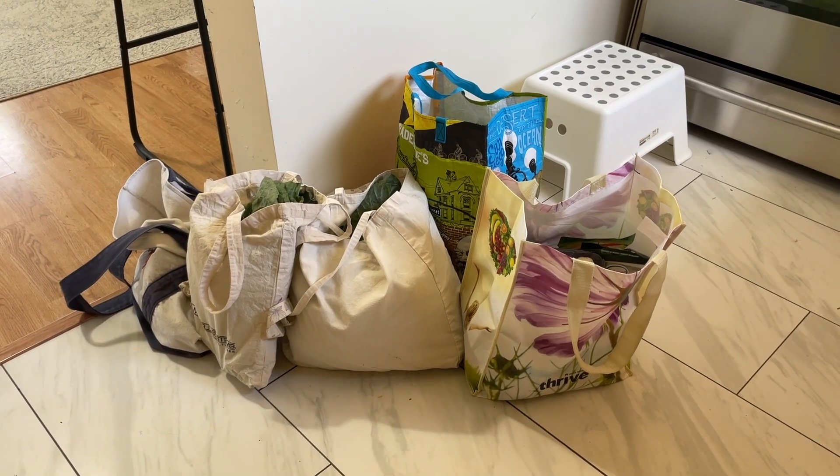What is up everyone? Welcome back to my channel. In today's video I'm going to be doing a plant-based meal prep for the week. I just got back from the farmer's market and the grocery store and I'm going to show you how I prep and plan out all my meals for the week.